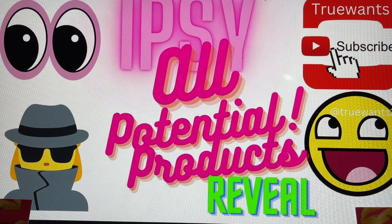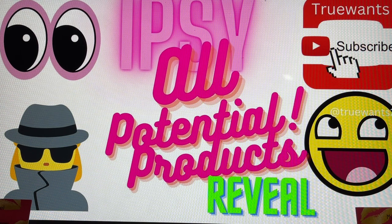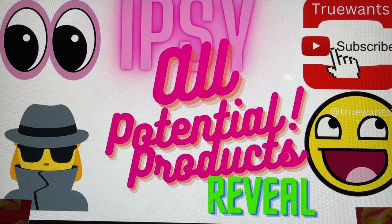There's also that bell beside the subscribe button that I always recommend you press — it's called the notification bell. What ends up happening is YouTube will notify you just once that I've uploaded a brand new video. I upload a lot and sometimes my videos are time sensitive, so I don't want you to miss out. Make sure to press that subscribe button, ring that bell, and you'll be in the know.